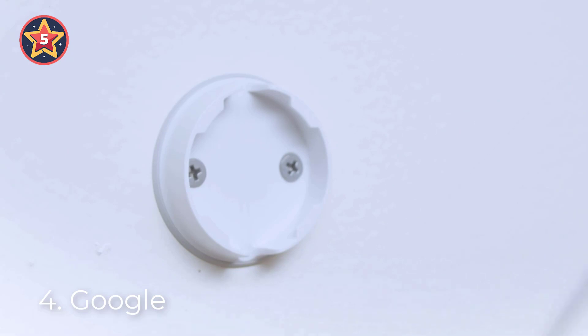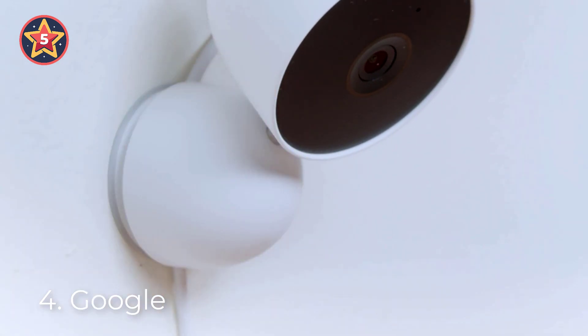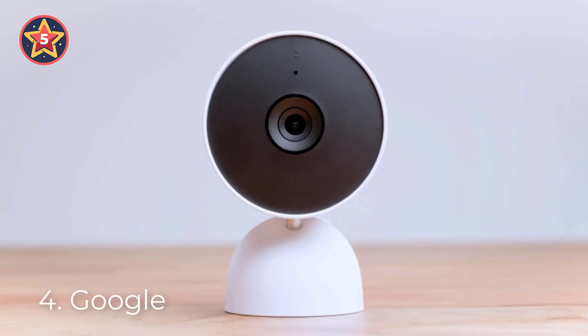See what you missed with three hours of free event video history. Add a Nest Aware subscription, sold separately, for up to 60 days of video history. If your Wi-Fi goes down, Nest Cam will store up to one hour of recorded events so you can see what you missed.